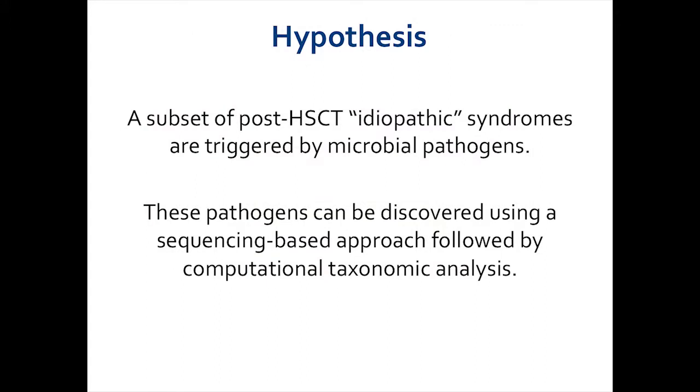My central hypothesis is that a subset of post-hematopoietic stem cell transplant idiopathic syndromes are triggered by microbial pathogens, and that these pathogens can be discovered using a sequencing-based approach followed by a bioinformatic analysis. The story I'm going to tell you today is basically what I believe to be a proof of concept of this sort of approach.